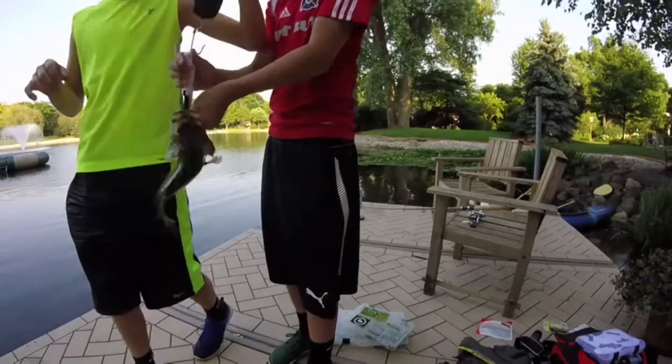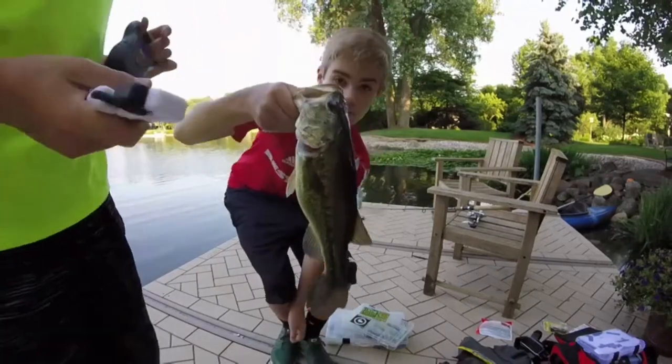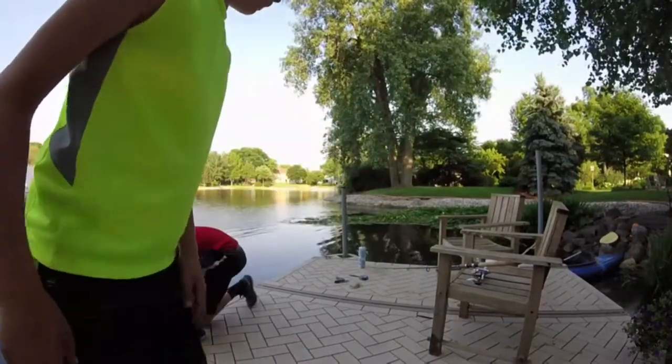Jesus Christ. Nick's up seven ounces — I have 14, he has one five. Alright, I'll start — I'm going to start the timer.